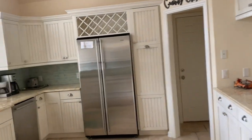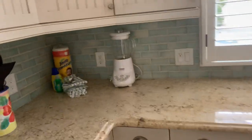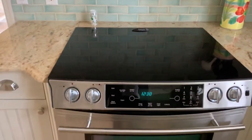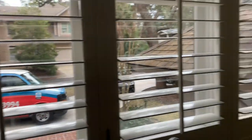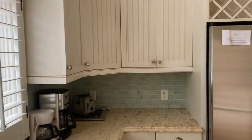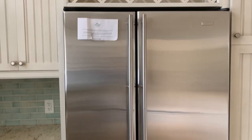We are coming into the kitchen here, which has been nicely painted, granite countertops, and you've got a stove and Jenn-Air microwave. Looking out of the window, and then you've got a Jenn-Air fridge. There's lots of storage.